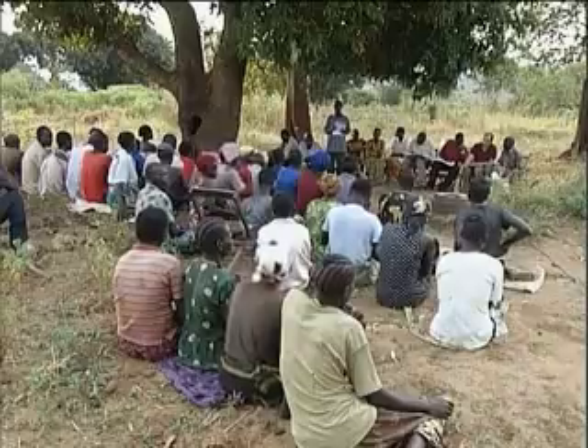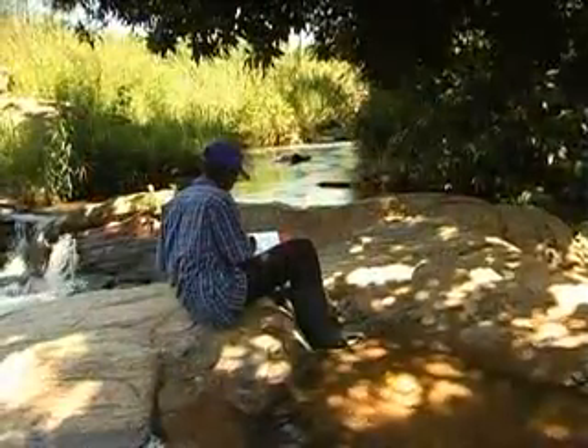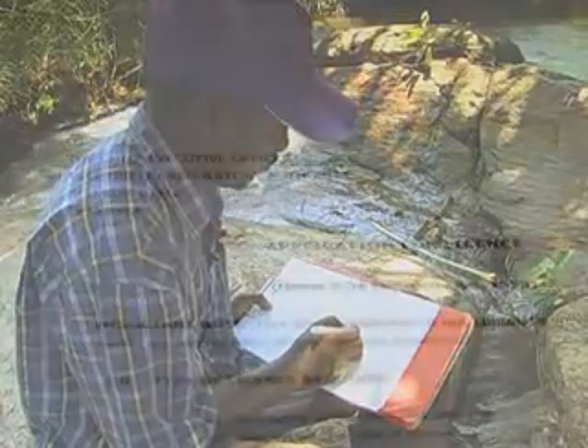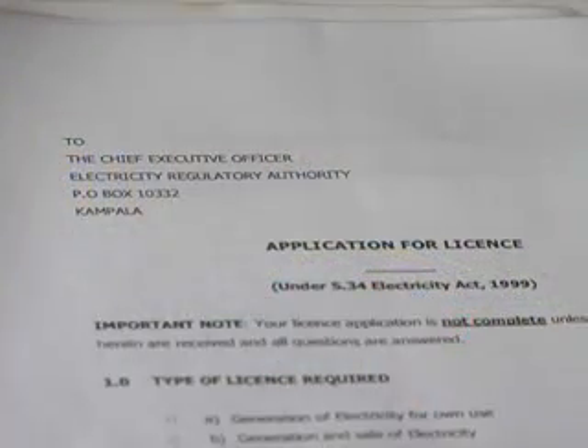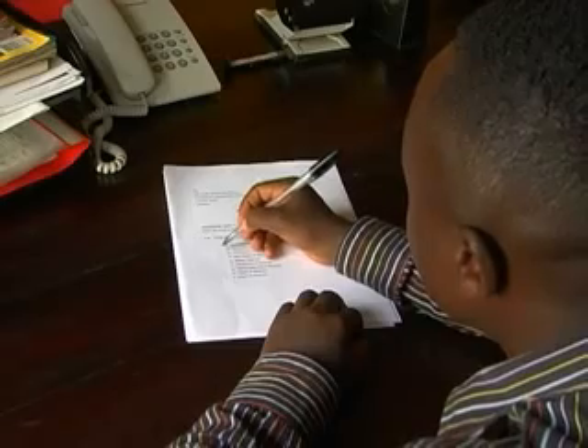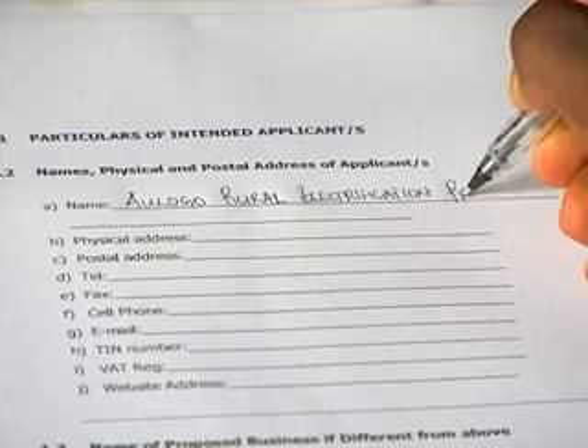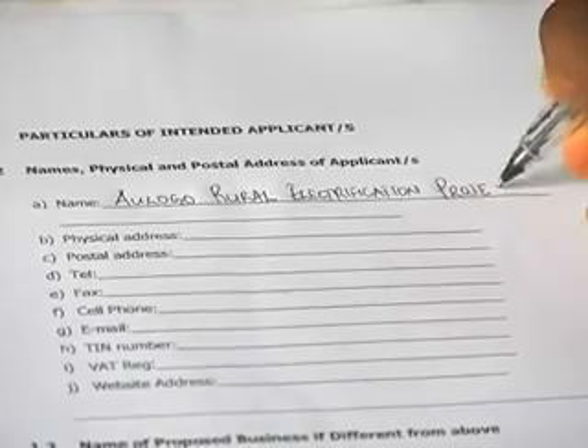Before the scheme can be implemented, the project developer needs to assess the environmental impact of the proposed project and seek approval from different government organizations, such as the National Environment Management Authority, the Electricity Regulatory Authority and the Directorate of Water Resource Management.